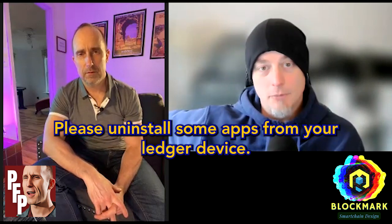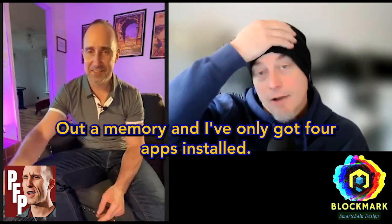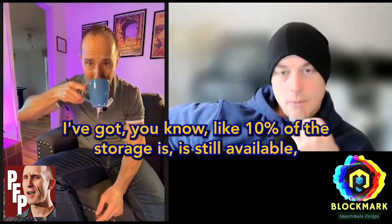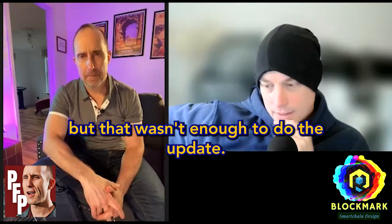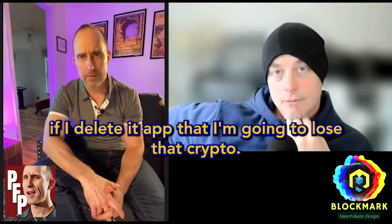Fast forward another 10 minutes: I'm on the Ledger Windows app trying to update the USB device's Ethereum app, and I was told I don't have enough space on my Ledger device to update the Ethereum app — please uninstall some apps. I've only got four apps installed and about 10% storage still available, but that wasn't enough. My concern was: if I delete an app, I'm going to lose that crypto.